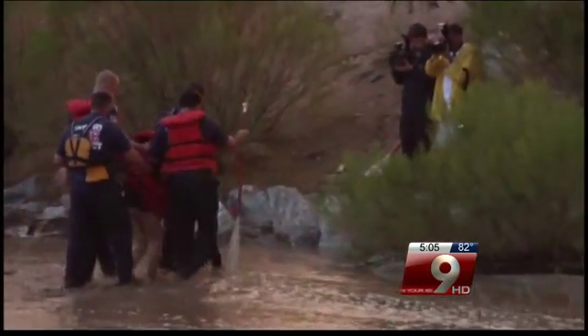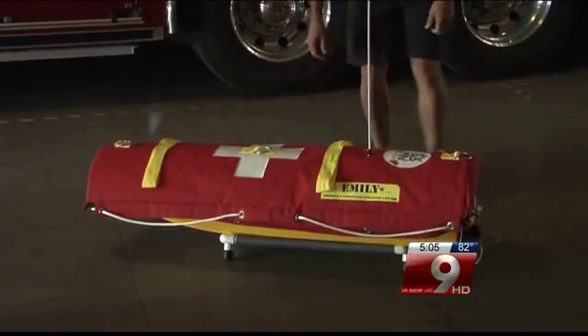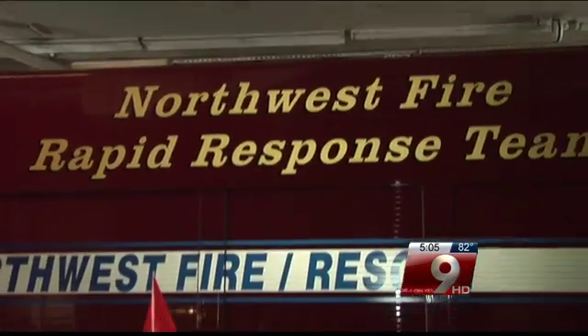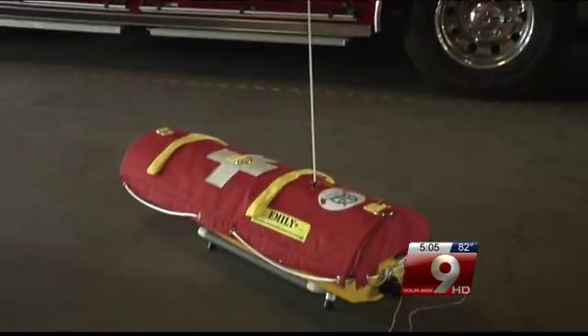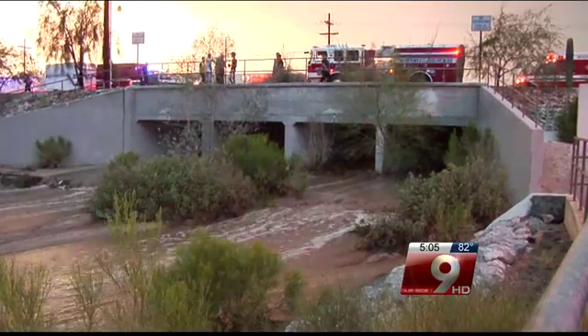It allows us to access a patient faster without having to put a rescuer in danger. Emily can get to you faster than a real-life swimmer. It was developed in California and tested in rip currents in the Pacific Ocean. Northwest Fire says it will be a handy tool as they roll out for rescues this monsoon season.